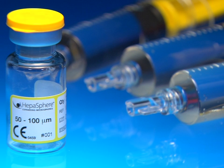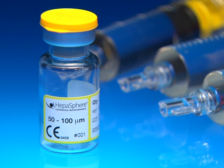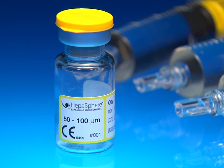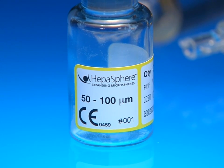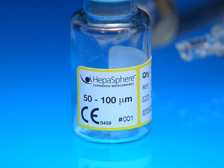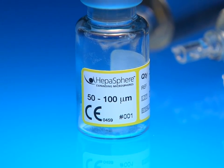HepaSphere Microspheres by Merit Medical — the choice for your next HCC TACE procedure. Please contact your local Merit sales representative to arrange for a trial, or call Merit customer service for more information.